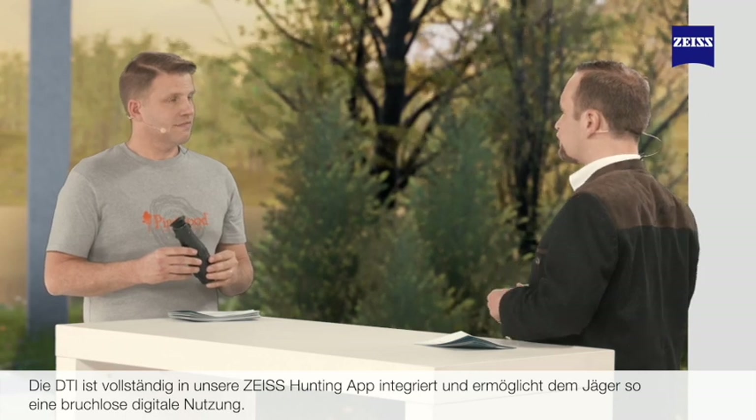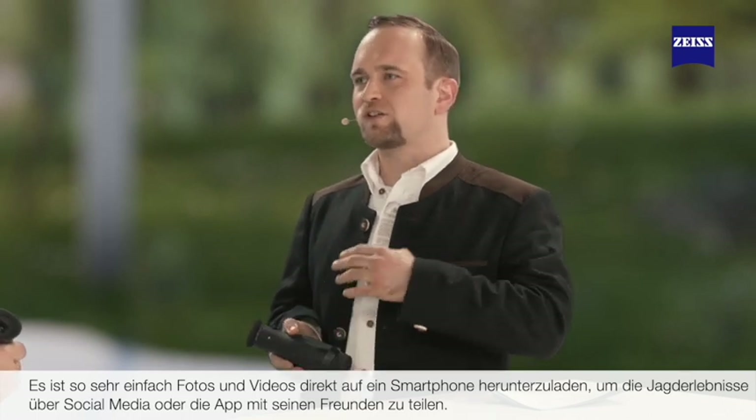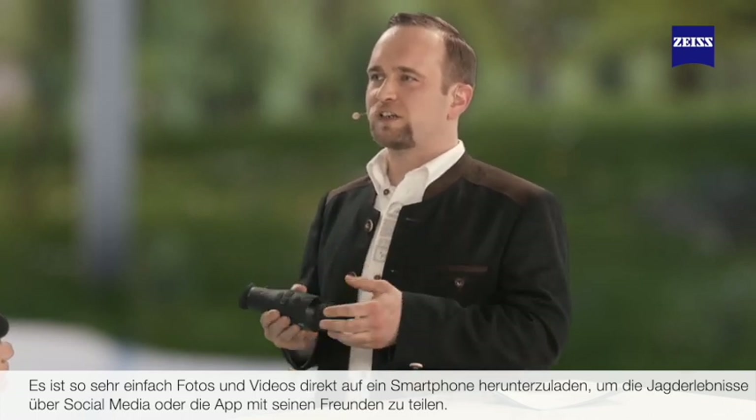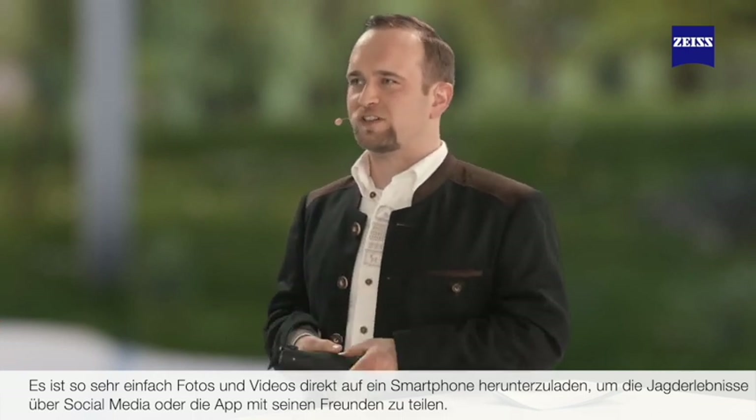The DTI is fully integrated into our Zeiss hunting app, giving the hunter the perfect digital experience. It's very easy to download images and videos onto a smartphone and share experiences over social media or directly over the hunting app with friends.